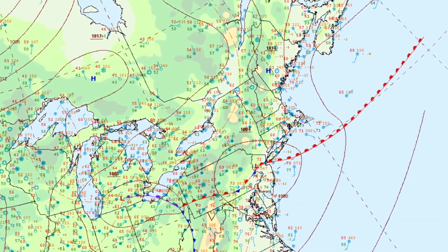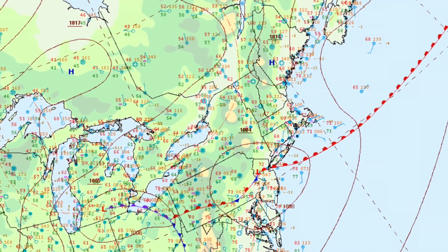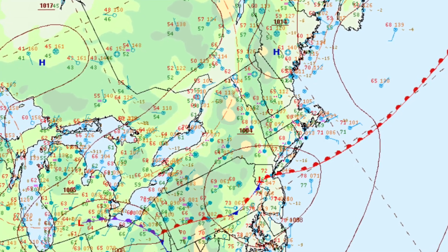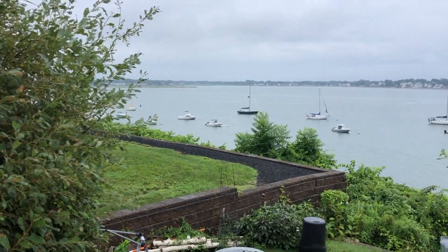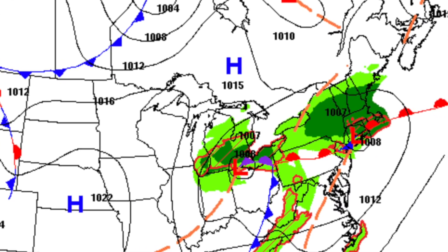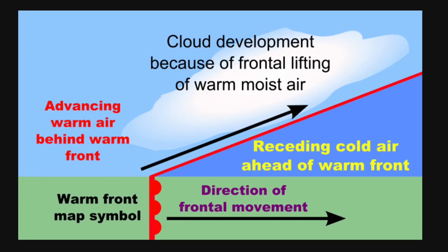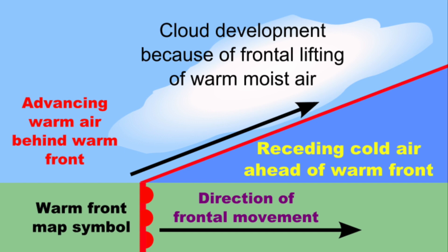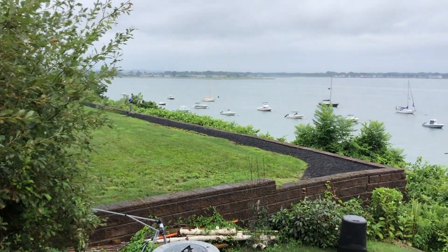There is a 1014 millibar, fairly weak, high-pressure system over Maine. And then there's a 1004 millibar, fairly strong for summertime, low over New Jersey again. At least it's not sub-1000 like last week. The little high in Maine has got some cool air near the ground, and that cool air is more dense than the warm air that's coming up from the southwest high in the sky. It's called an overrunning event. Less dense warm air goes over the top of the cool air, and as it rises, it condenses and forms rain. And that's why it's raining. I'm getting pretty wet right now, to tell you the truth.